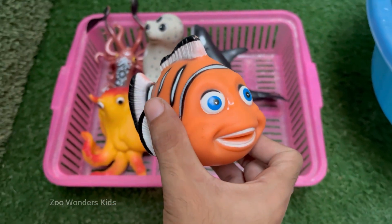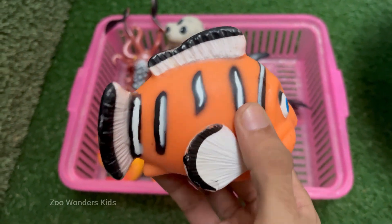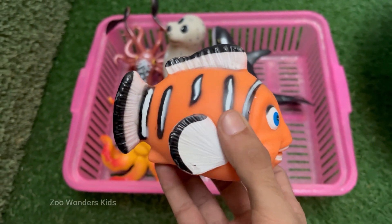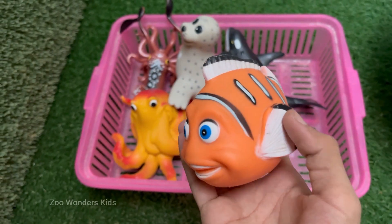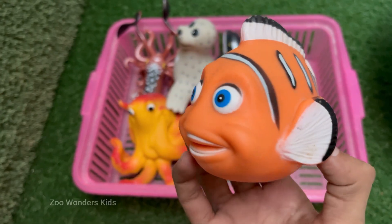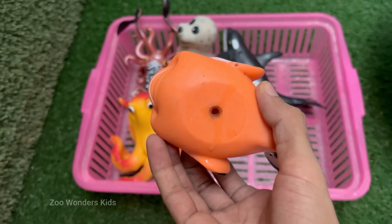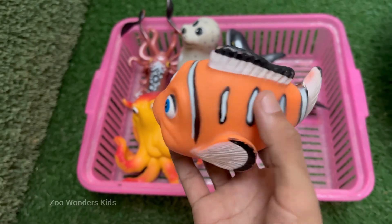Clownfish are known for their vibrant orange bodies with white bands outlined in black, though they can also be yellow, red, or even black depending on the species. Clownfish live in warm waters of the Indian and Pacific Oceans, including the Great Barrier Reef and Red Sea. Clownfish live in strict groups with a dominant female, one breeding male, and several non-breeding males.